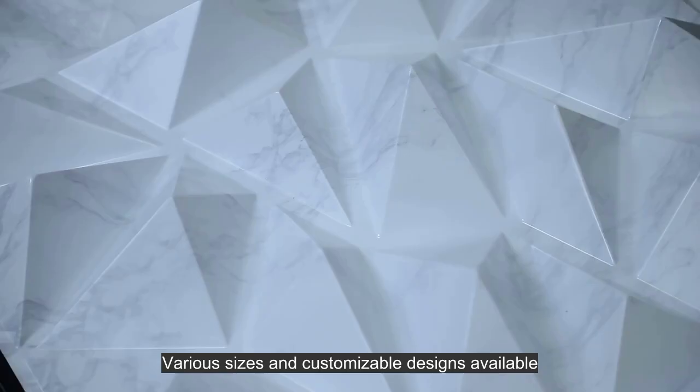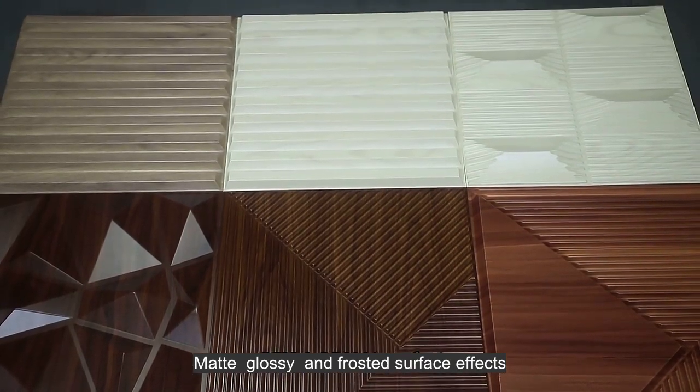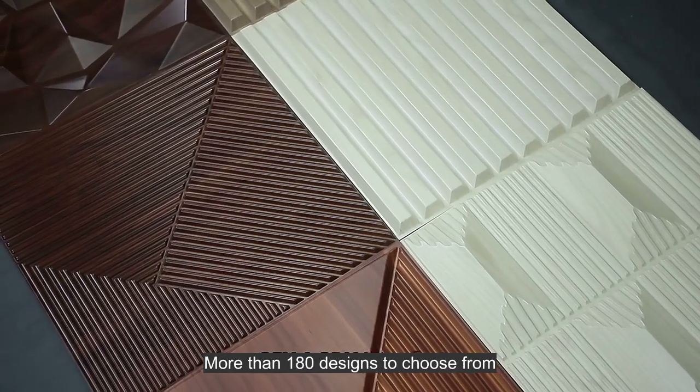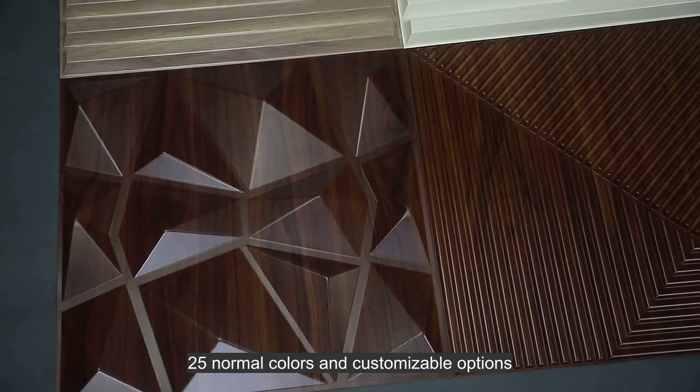Various sizes and customizable designs available. Matte, glossy, and frosted surface effects. More than 180 designs to choose from, with 25 normal colors and customizable options.